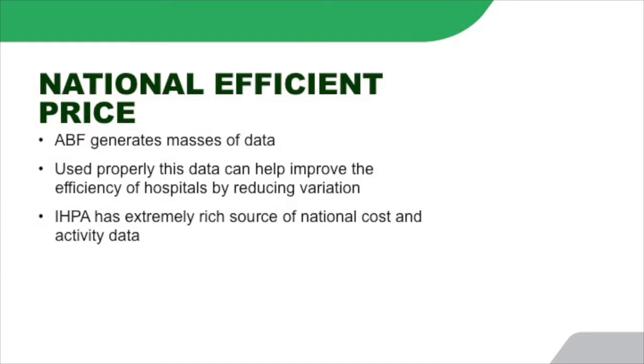The bottom line is that ABF produces masses of data, and if we can turn some of this data into information, it can actually help to improve the efficiency of hospitals by reducing variations in care and in cost. IPA has a very rich source of national cost and activity data provided by the states and territories, ultimately from the public hospital system. This project is about unlocking the value of that data, moving beyond just publishing a price and a set of cost weights, and really allowing hospital managers and clinicians to start examining that data and understanding where the variance is between hospitals.